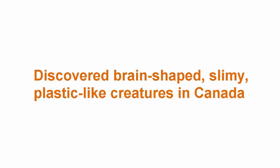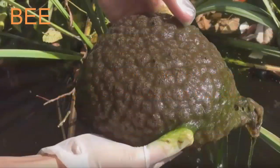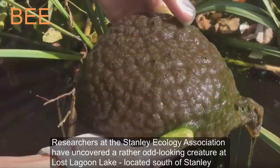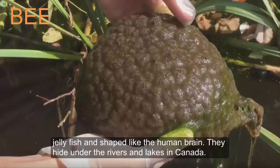Researchers at the Stanley Ecology Association have uncovered a rather odd-looking creature at Lost Lagoon Lake, located south of Stanley Park in Vancouver, Canada. Specifically, the creature is slimy, mucilage-like, resembling a jellyfish, and shaped like the human brain. They hide under rivers and lakes in Canada.